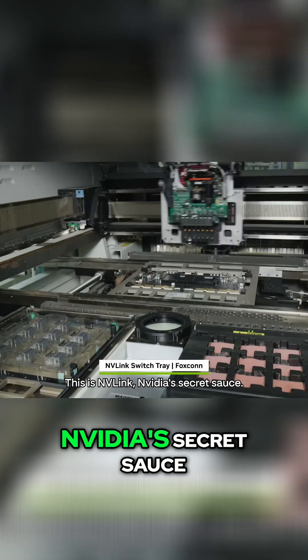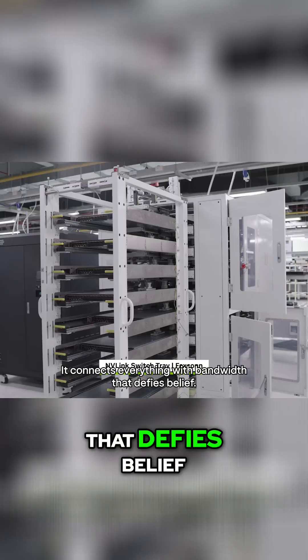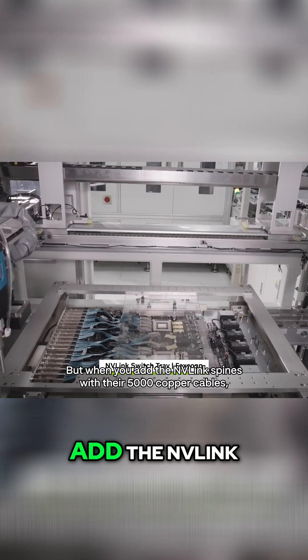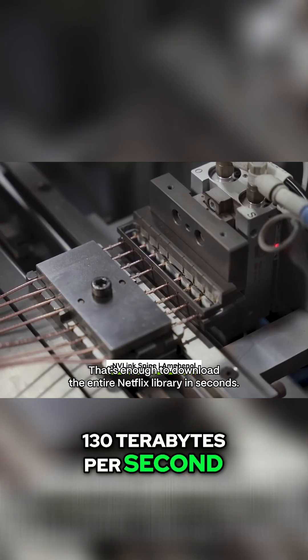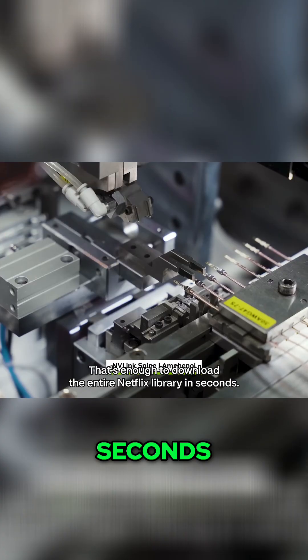This is NVLink, NVIDIA's secret sauce. It connects everything with bandwidth that defies belief. The switch tray alone handles 14.4 terabytes per second, but when you add the NVLink spines with their 5,000 copper cables, you're looking at 130 terabytes per second — enough to download the entire Netflix library in seconds.